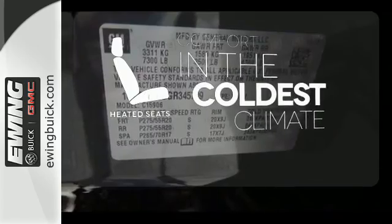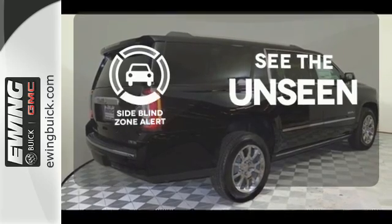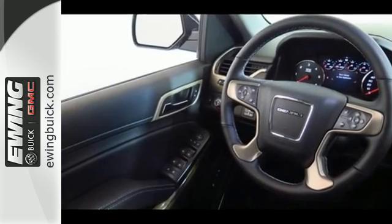The heated seats keep you comfortable no matter how cold it is. Negotiating traffic has never been easier thanks to the side blind zone alert. Plus, the front and rear parking assist, rear vision camera and remote vehicle start will make coming and going a breeze. The best ability for your next vehicle is capability — come get it in this Yukon XL.